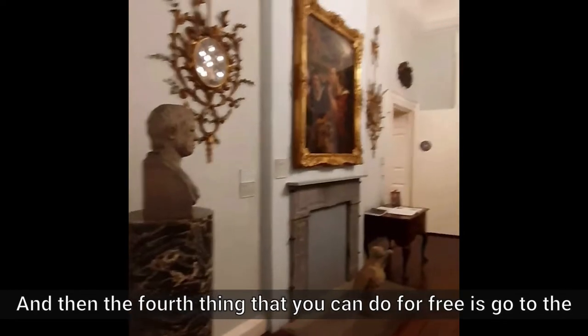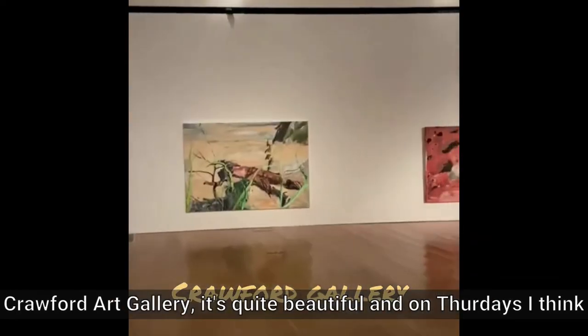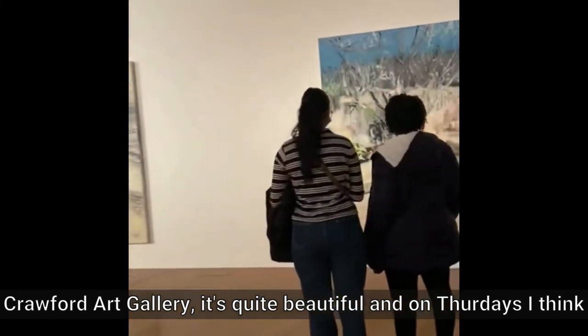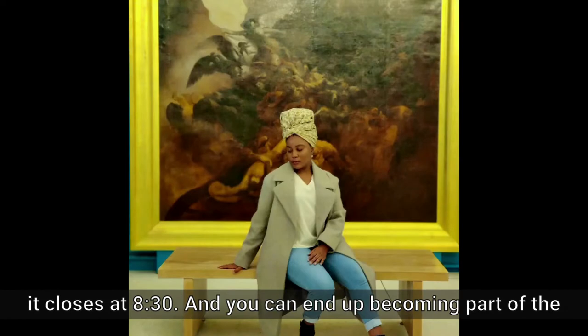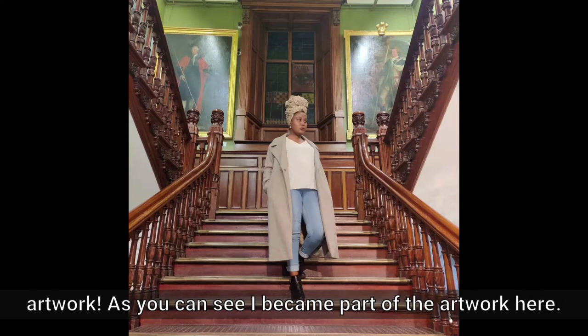The fourth thing that you can do for free is go to the Crawford Art Gallery. It's quite beautiful, and on Thursdays I think it closes at 8:30. You can end up becoming part of the artwork — as you can see, I became part of the artwork here.